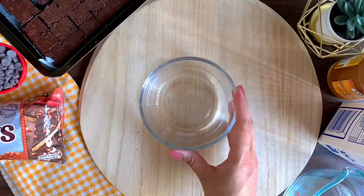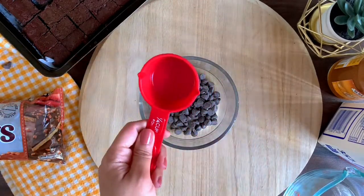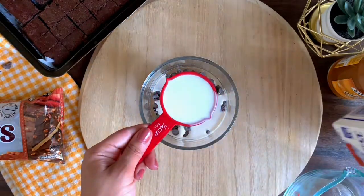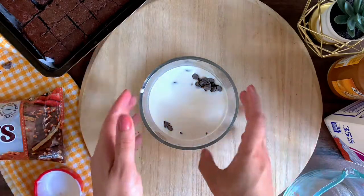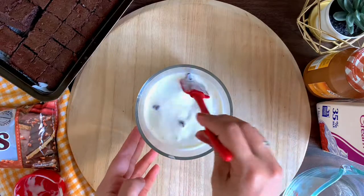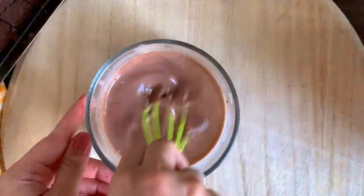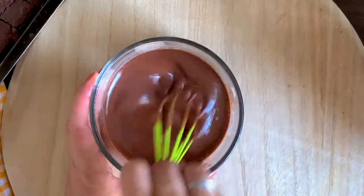Now let's get started with the chocolate layer. I'm making a smaller quantity, good for about three to four people. I take about a quarter cup of chocolate and half cup of heavy whipping cream — one part chocolate to two parts cream. Microwave it for 30 to 40 seconds in five-second bursts and mix it. It's basically making a ganache. Stir it until it's nice and smooth.